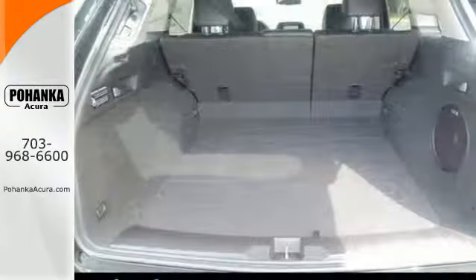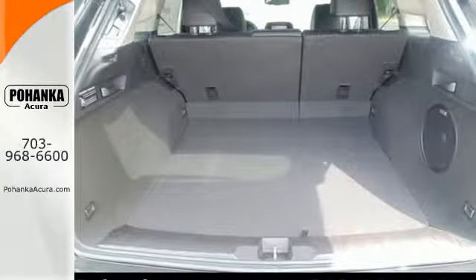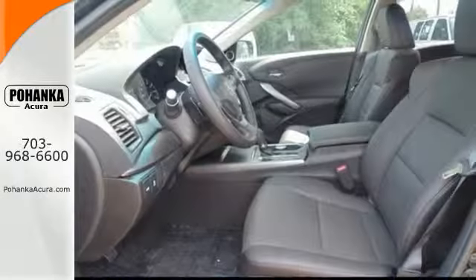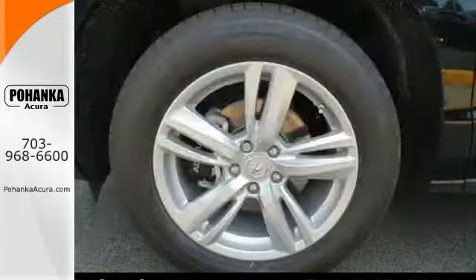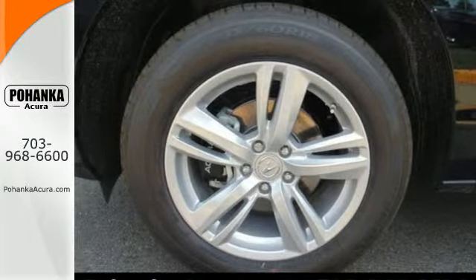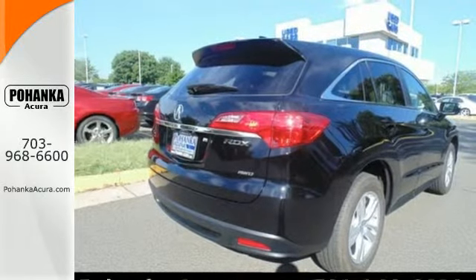With vehicle stability assist, multiple airbags, and multi-view rear camera, you won't have to worry about safety. Ward off the chills with the heated seats. This is one highly functional crossover. Come see this Acura RDX before it's gone.